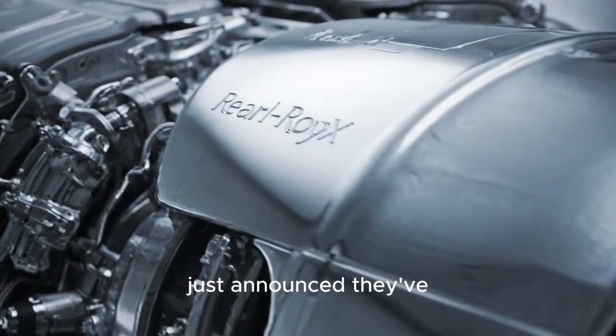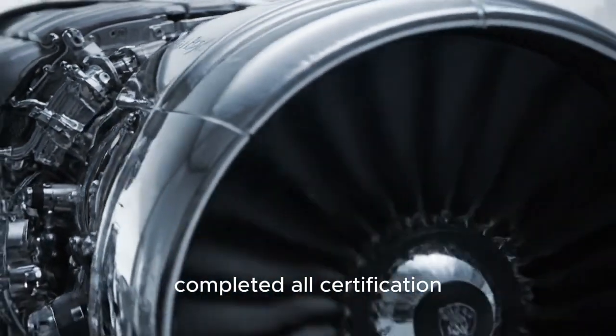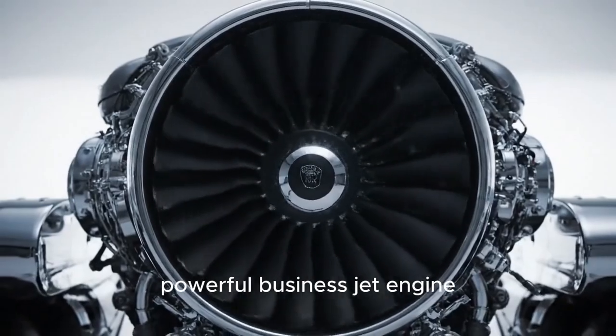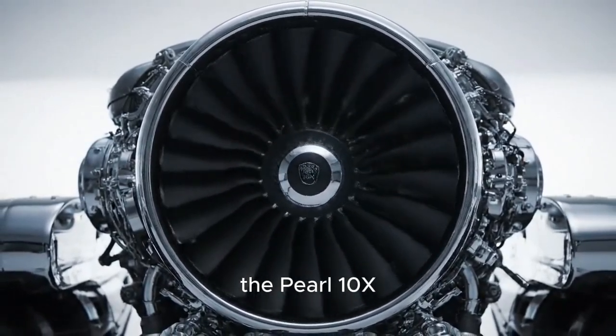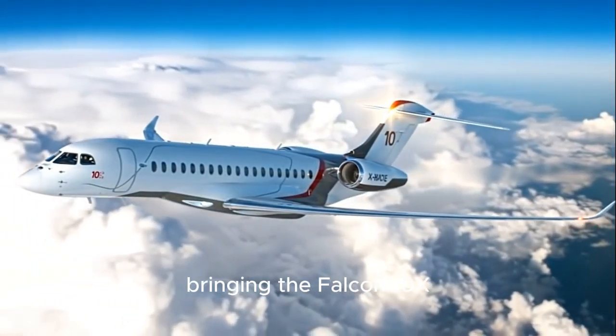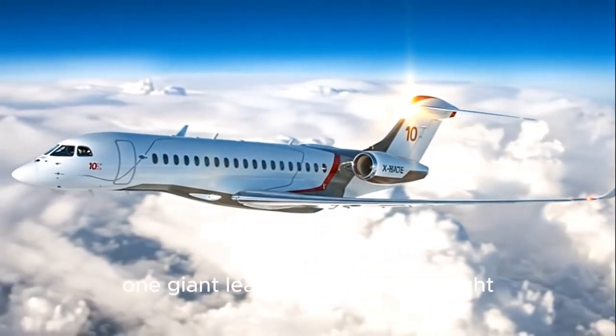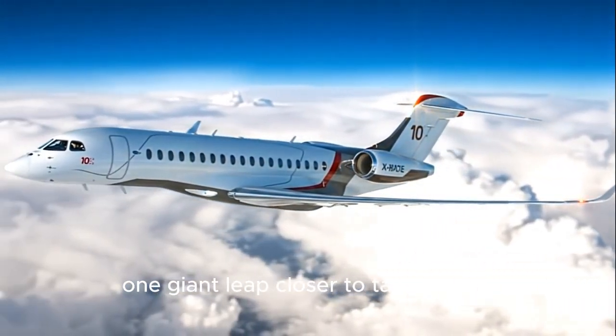Rolls-Royce just announced they've completed all certification testing for their latest and most powerful business jet engine, the Pearl 10X. This is huge news, bringing the Falcon 10X — dubbed the Flying Penthouse — one giant leap closer to taking flight.